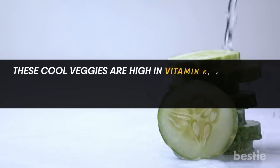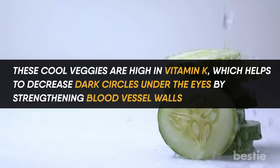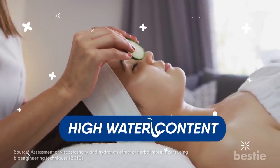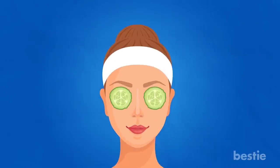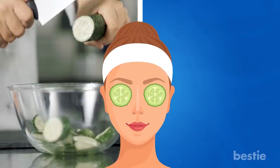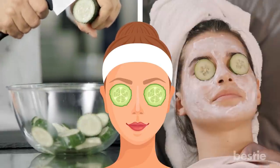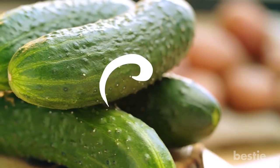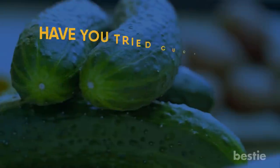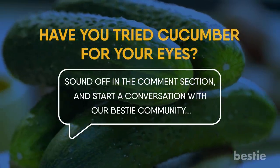Cucumbers are high in vitamin K, which helps to decrease dark circles under the eyes by strengthening blood vessel walls, reducing the visibility of blood vessels beneath thinner skin. Studies show that cucumber has a high water content, and when used as eye therapy, it may help hydrate the region beneath the eyes. To make an effective cucumber eye mask, simply chop a fresh cucumber into slices and place them in the refrigerator for 30 minutes. Then apply them to your eyes for 10–15 minutes, twice a day. This can be done a couple of times per week. Cool cucumbers can also be used as a cold compress.